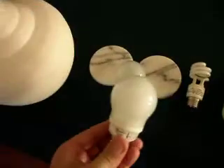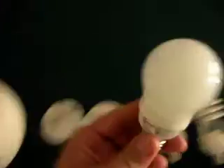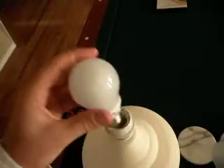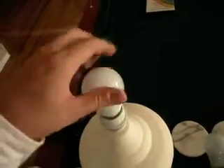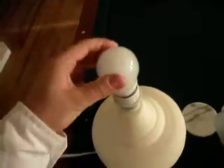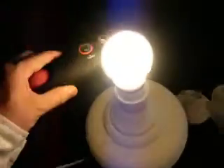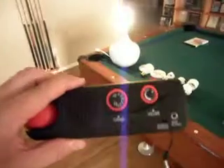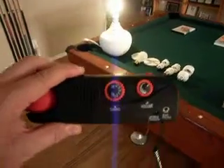This one looks like our first light bulb that we tested, but it's actually a fluorescent in disguise — you can see it through the bulb. Let's see what this one does. We have a field coming out of that light bulb of approximately four feet.